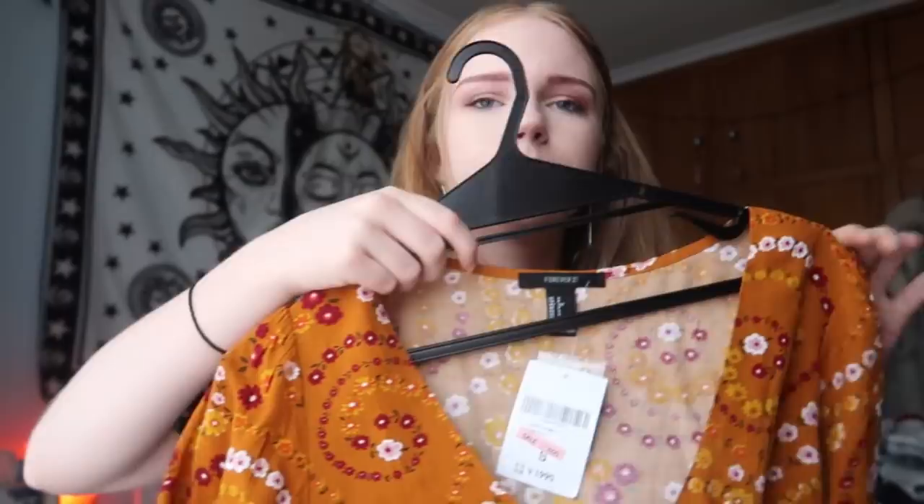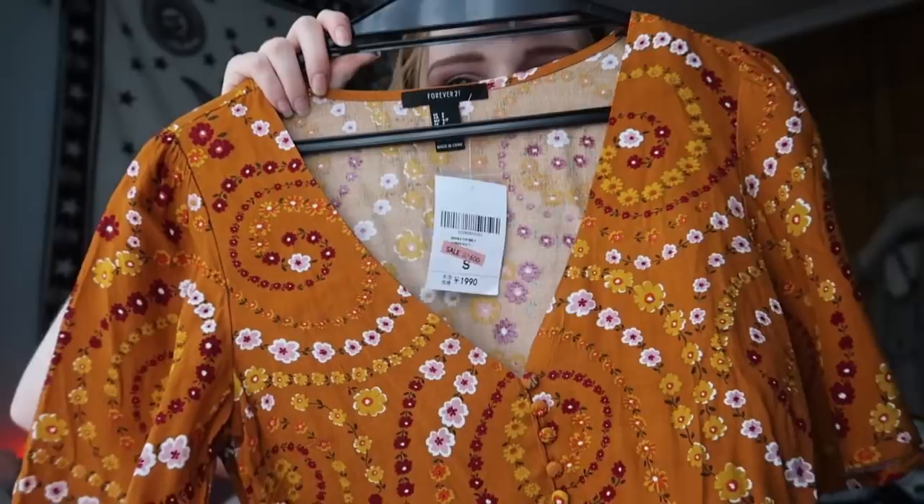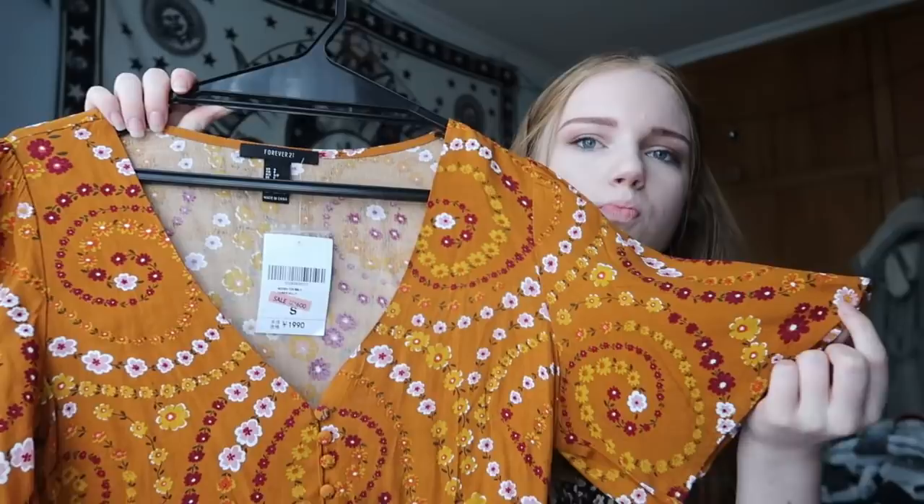Next up is this top here — once again got it from 421. It was on sale for 600 yen so of course I had to buy it. It's just a really cute bohemian-style t-shirt that looks like something thrifted, which is kind of why I bought it. And the next item is also from 421 — I really do love that store, especially the giant one in Shibuya.